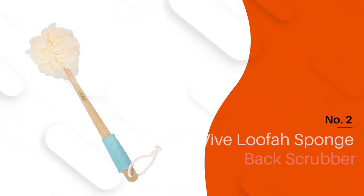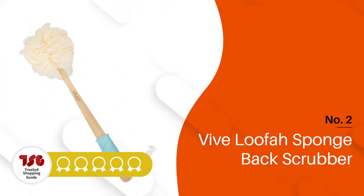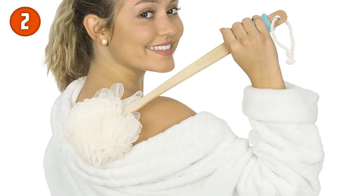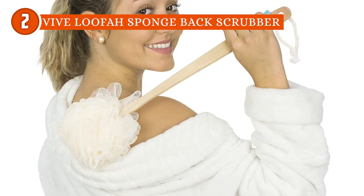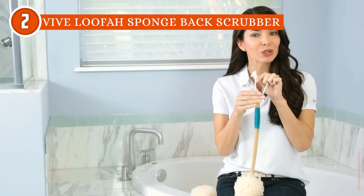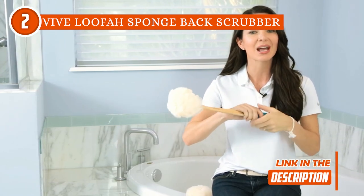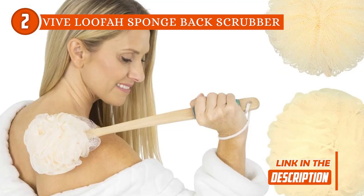The second back scrubber on our list is the Vive Loofah Sponge Back Scrubber, which TrustedShoppingGuy.com has awarded a 5-star rating. Sensitive skin? Meet your match. This loofah brush is like a gentle hug for your skin, giving it the tender loving care it craves — plus it's a circulation champion, boosting your skin's health with every use. No more dropping the brush mid-shower because the cord loop lets you slide it on your wrist so you're basically showering in style.